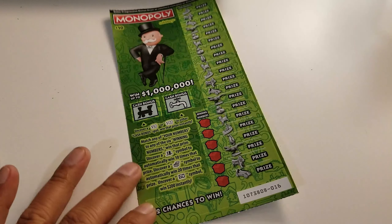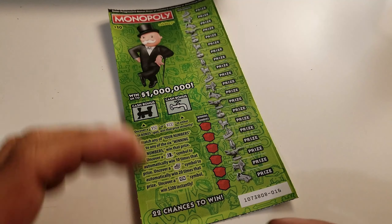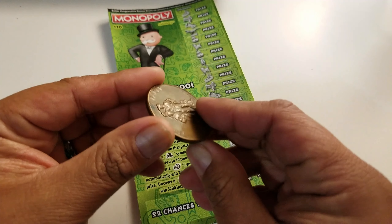First one — the green card. I made a green card joke the other day too. So: uncover a top hat symbol to automatically win 10 times that prize, uncover a community chest symbol to automatically win 20 times that prize, and uncover a go symbol to win $200 instantly. Can we get $200 instantly please? That'll be quite nice.